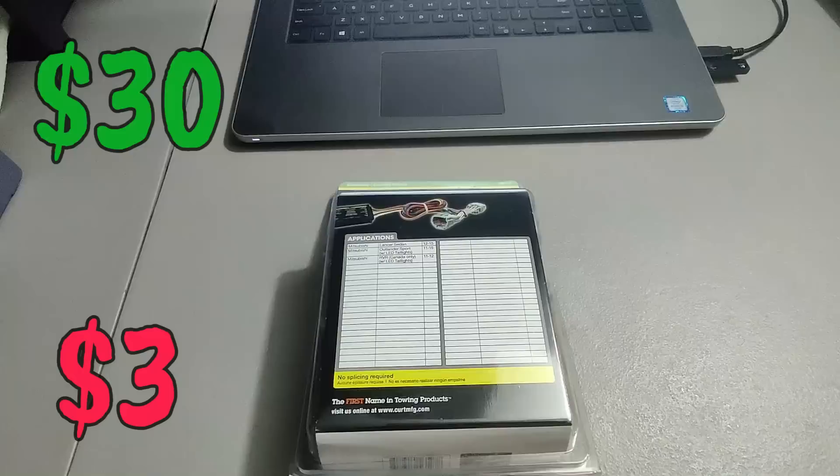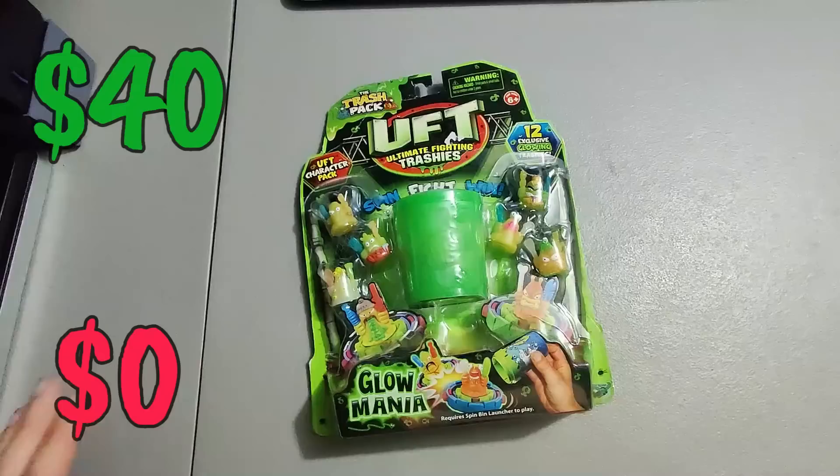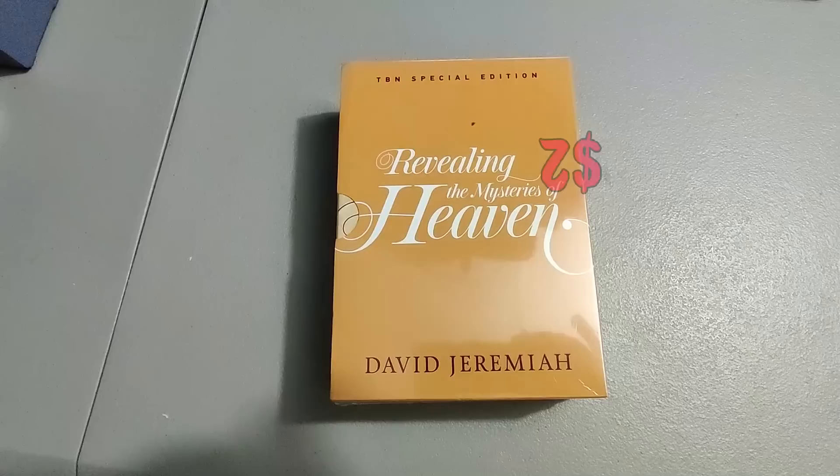Paid a hundred dollars for a tote filled with Trash Pack stuff — it was all new sealed for the most part. I've been selling quite a bit and I'm definitely well into profit now. Sold this pack for forty bucks.